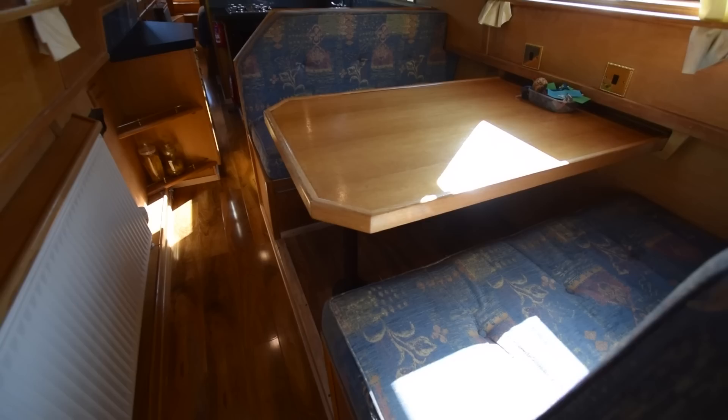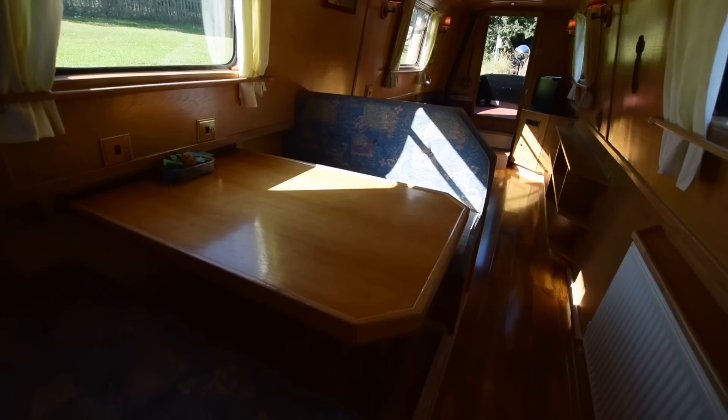Next up is the dinette — that is 6 feet long and does convert to a spare double. There is plenty of storage space underneath either seat. The flooring is engineered walnut — it's beautiful. We had a boat with very similar flooring not that long ago and it sold pretty quickly, so I'm sure this one will do the same. The woodwork is exceptional, actually.